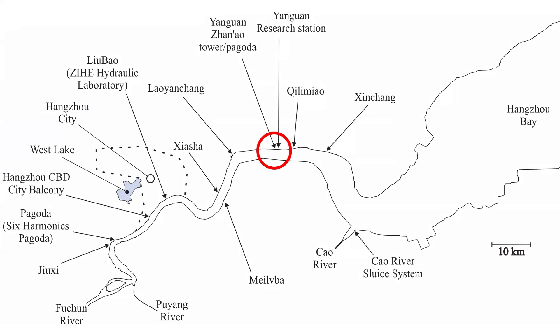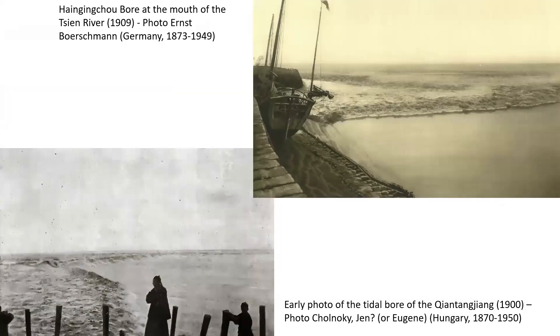The tidal bore of the Qiantang River developed in the Hangzhou Bay and propagates upstream for more than 100 kilometers past the city of Hangzhou. It has been well documented for centuries, as illustrated by these two black and white photographs taken at the turn of the 20th century.